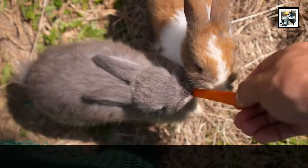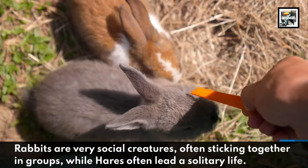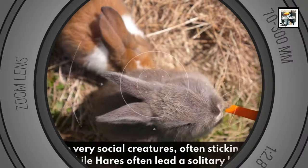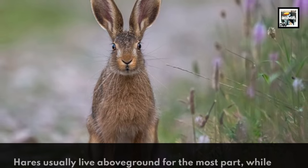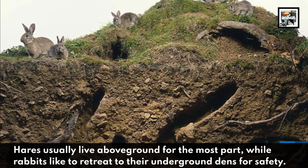Rabbits are very social creatures, often sticking together in groups, while hares often lead a solitary life. Hares usually live above ground for the most part, while rabbits like to retreat to their underground dens for safety.